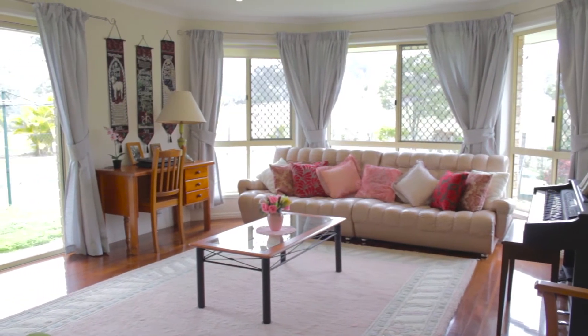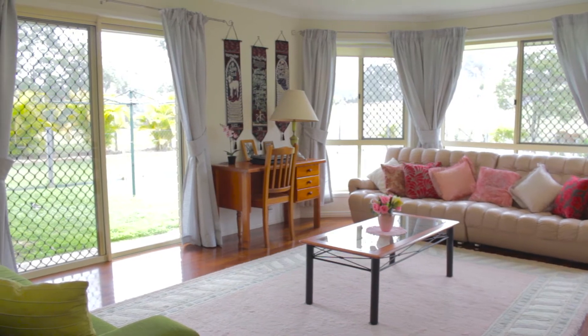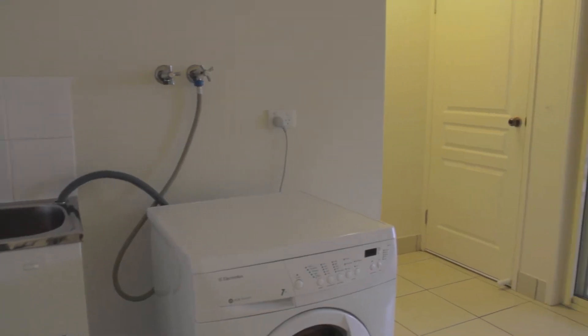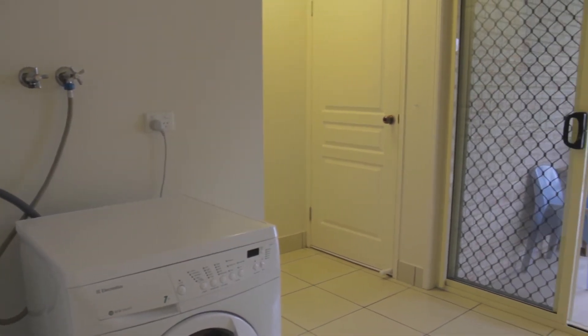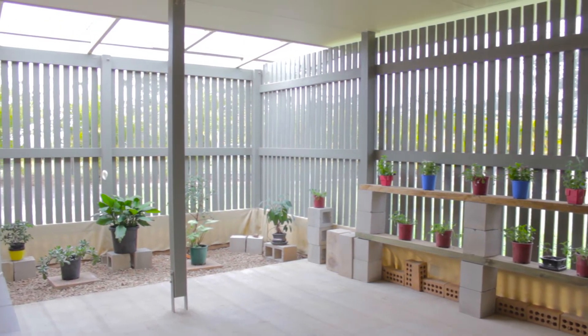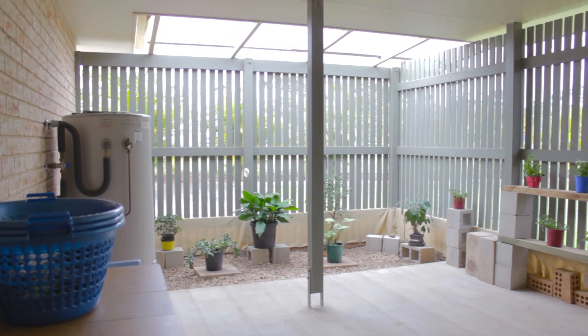Downstairs is another large area that has great views of the surrounding paddocks, with there being more windows than walls. The laundry is extremely large and offers access from the garage and the back patio area which is undercover. This area could be used as a barbecue area, a place to store animals, or a greenery.